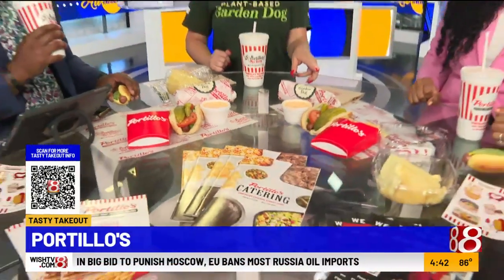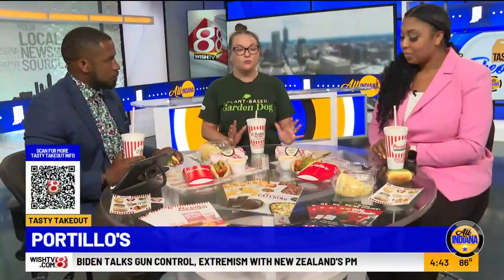We worked together with Field Roast. Like I said, it's been years in the making. We wanted to make sure that it was high quality, a good product. We tested it out and we are really, really excited about this garden dog.